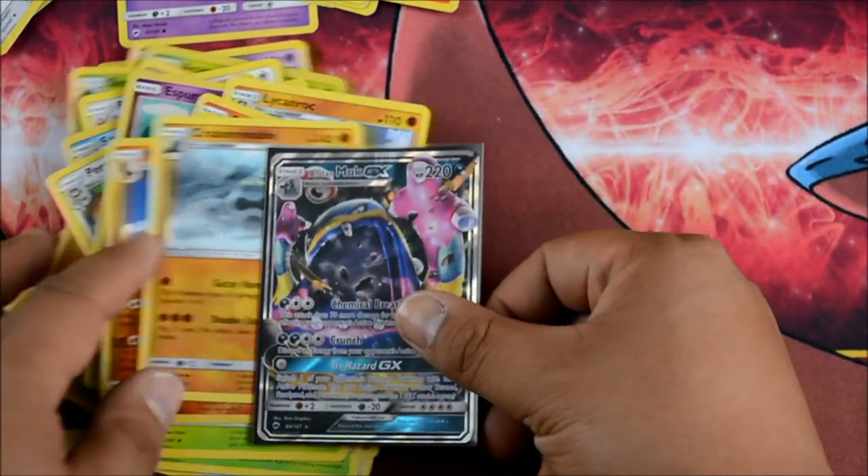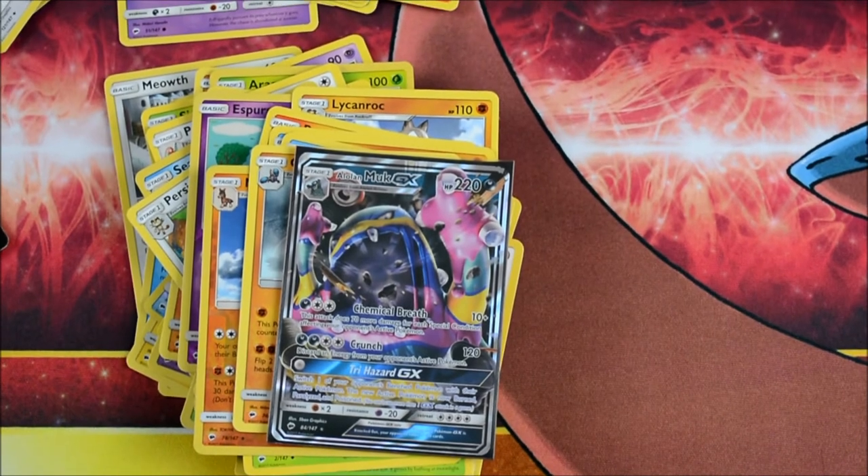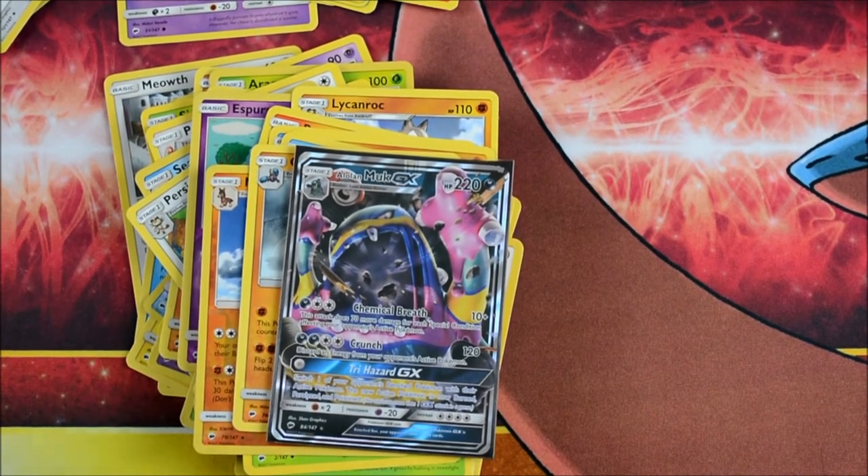So we got an Alolan Muk GX regular art from the first eight packs. We're actually going to split it up into another video — they'll release about an hour apart from each other. Hopefully you guys enjoyed that. Let us know what you guys have been getting for the pre-releases. Please like, share, and subscribe for more awesome Pokemon TCG content.